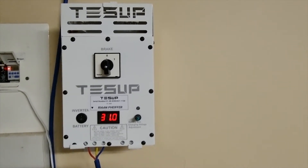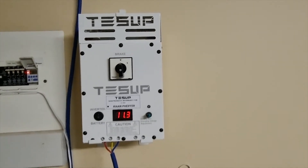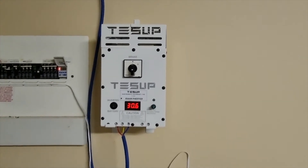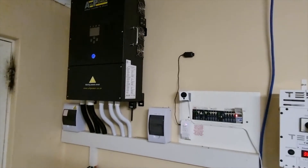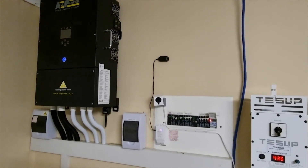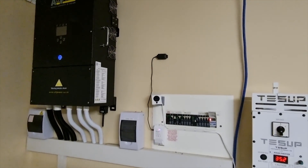We'll use a step-up converter to change this so we can get a hundred and fifty volts out of it. This is just a temporary installation — I will tie that into the rest of my inverter system, which we then tie into the solar. Hopefully that will help us with some extra power through the night and obviously the day as well.